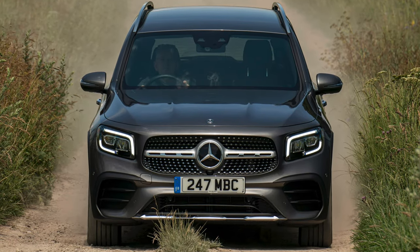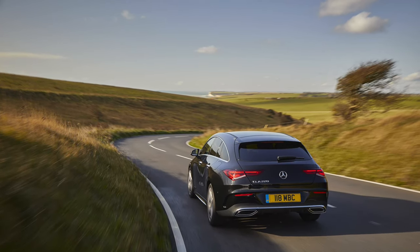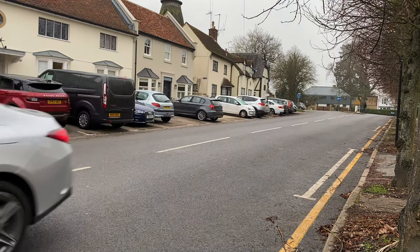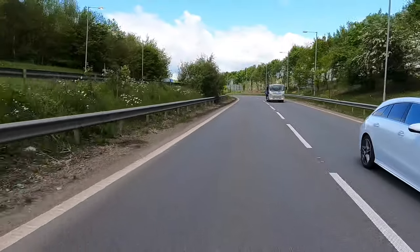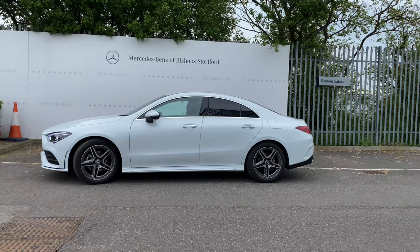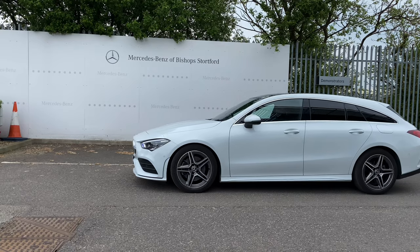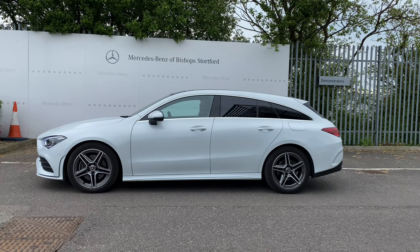There's hatchbacks, saloons, MPVs, SUVs, as well as a four-door coupe and a Shooting Brake estate from the CLA. The CLA has always been my pick of the compact car range. I love the way it drives, but the Shooting Brake specifically — there's just something about the way the lines from the four-door coupe have moulded and transformed it into one of the best-looking estates on the market.